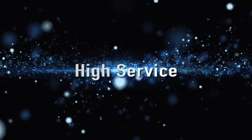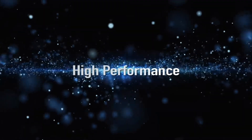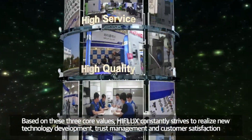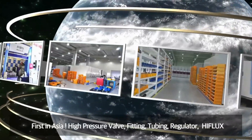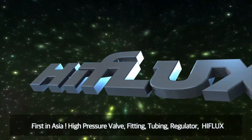High service, high quality, high performance — based on these three core values, High Flux constantly strives to realize new technology development, trust management, and customer satisfaction. First in Asia for high pressure valves, fittings, tubing, and regulators: High Flux.